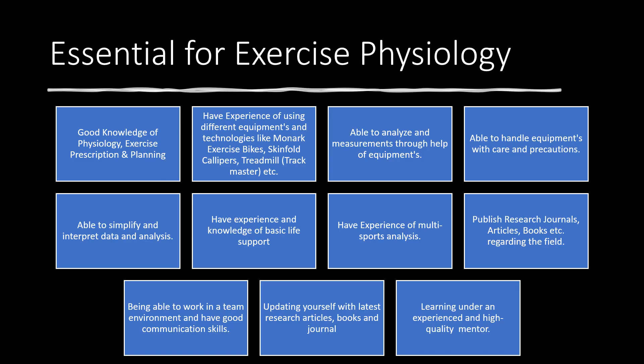Next are the essentials for exercise physiology. First, it's important to have good knowledge of physiology and exercise prescription and planning — that's an essential base to start your career in this field. You should also have good experience using different equipment and technologies like Monark cycle ergometers, scissors bikes, skinfold calipers, treadmills, etc.